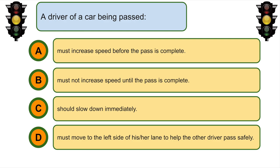A driver of a car being passed... B. Must not increase speed until the pass is complete.